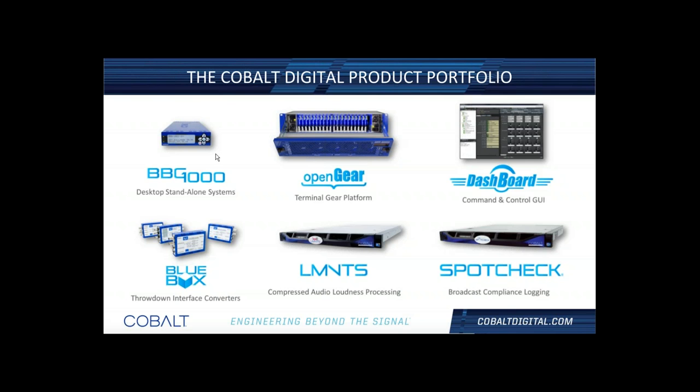Some of you are already familiar with our offerings — ranging from the standalone BBG 1000 platform, open gear frame, throw-down blue box items, and the server platform used for transport stream analysis and audio normalization. Dashboard is the front-end that controls all the hardware we offer within the open gear platform.